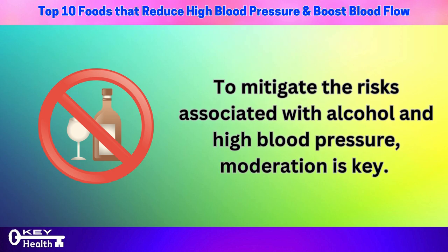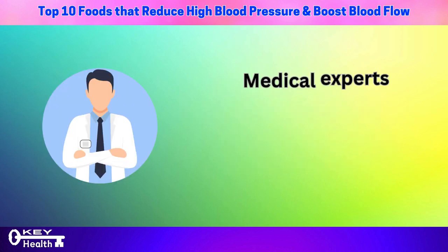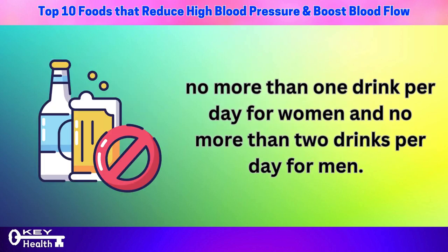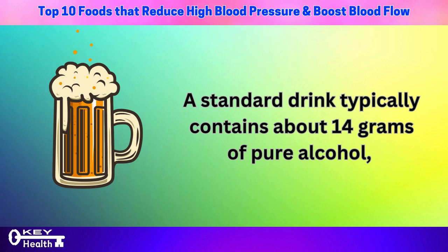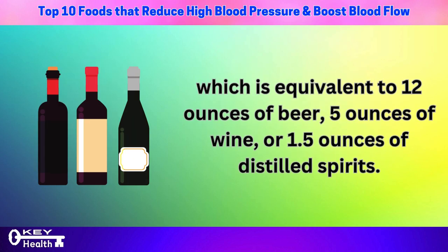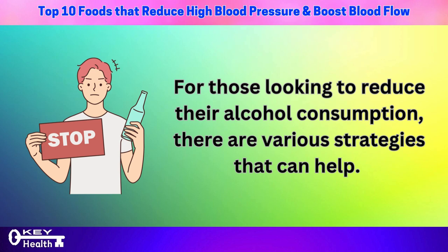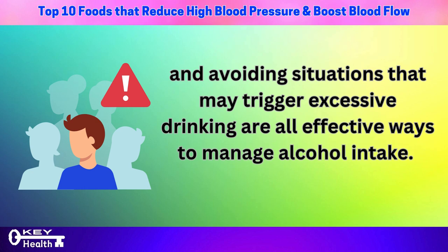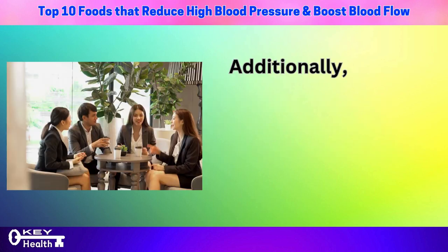To mitigate the risks associated with alcohol and high blood pressure, moderation is key. Medical experts recommend limiting alcohol intake to no more than one drink per day for women and no more than two drinks per day for men. A standard drink typically contains about 14 grams of pure alcohol, equivalent to 12 ounces of beer, 5 ounces of wine, or 1.5 ounces of distilled spirits. For those looking to reduce their alcohol consumption, strategies include setting limits on drinks per week, opting for non-alcoholic beverages during social events, and avoiding situations that may trigger excessive drinking.